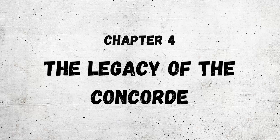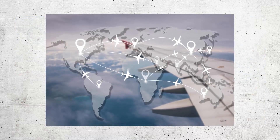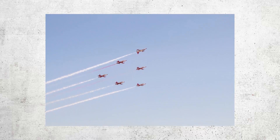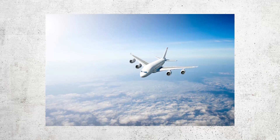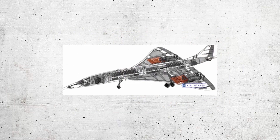Chapter four: the legacy of the Concorde. The legacy of the Concorde can be seen in both its technological innovations and its impact on aviation history. Despite its relatively short operational lifespan, the Concorde left a lasting impression on the aviation industry and the public imagination. One of its most significant legacies was its contribution to the development of supersonic flight technology, traveling at twice the speed of sound — faster than any other commercial airliner at the time.